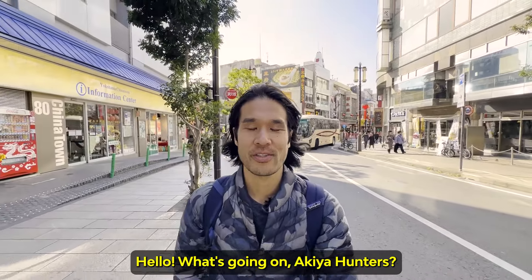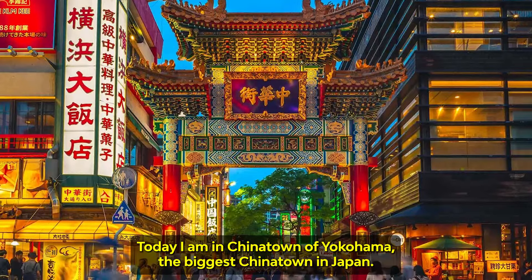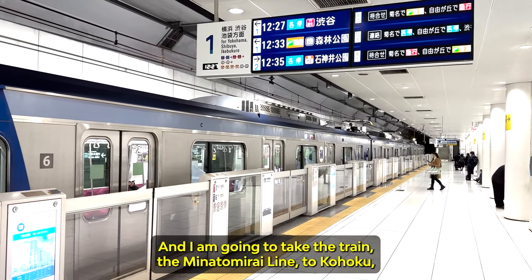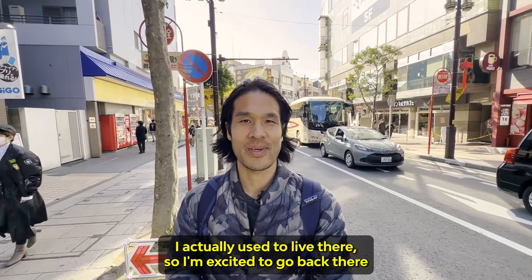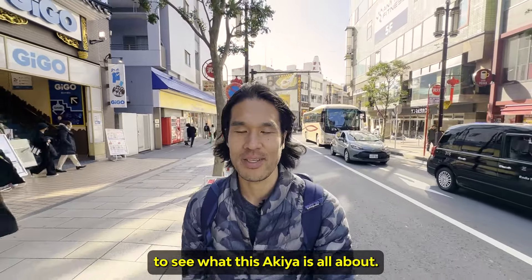Hello, what's going on Akiya Hunters? So today I am in Chinatown of Yokohama, the biggest Chinatown in Japan. I am going to take the train, the Minatomirai line, to Kouhoku, which is the most populous ward in Yokohama, to see an Akiya. I actually used to live there, so I'm excited to go back there to see what this Akiya is all about.